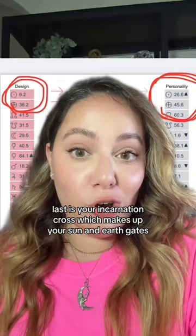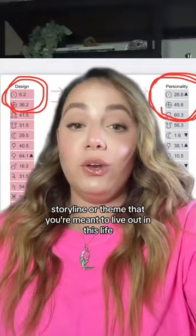Last is your incarnation cross, which makes up your sun and earth gates. You can think of this as the path, storyline, or theme that you're meant to live out in this life.